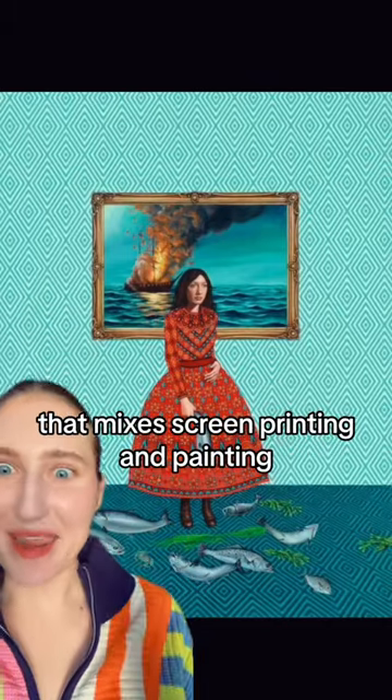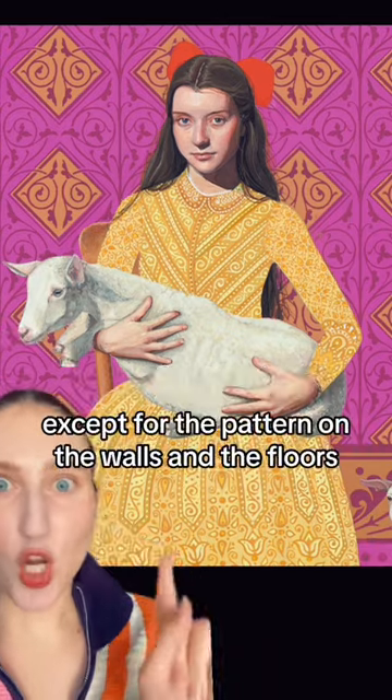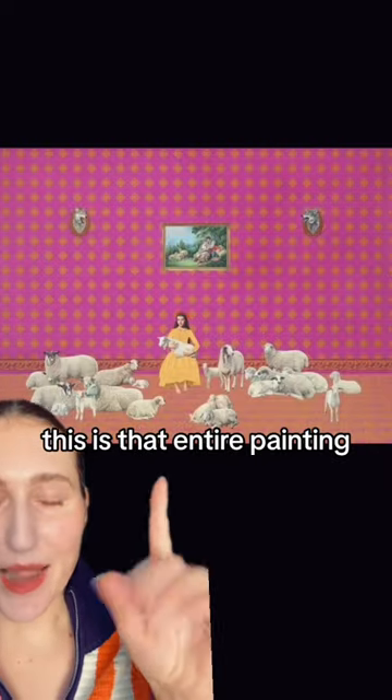Let's talk about an artist that makes screen printing and painting. These are by Kyla Zo Raffer — the little girls, the animals, everything is painted except for the pattern on the walls and the floors. This is that entire painting. I love the colors. The patterns on the walls are so cool, and whatever these girls are doing is so peculiar.